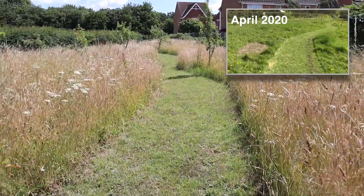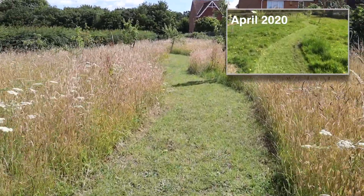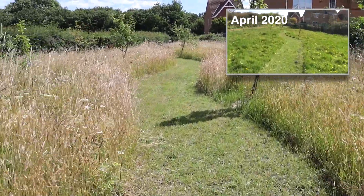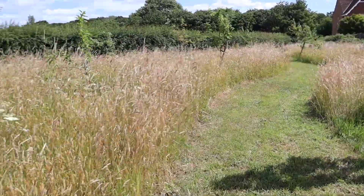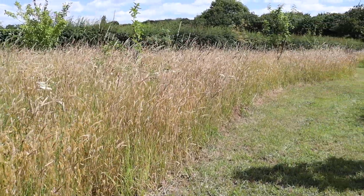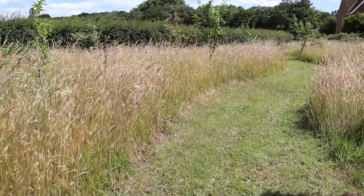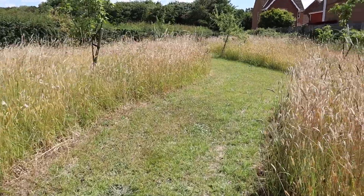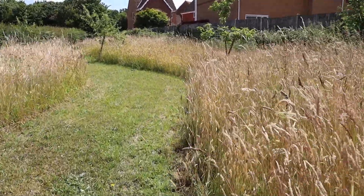Look at that — April, May, June, July — three months and it's changed totally. But even that looked good. I can remember going down and filming that and thinking, this looks like a path. But now look at it, there's another butterfly. Beautiful. And then the trees popping out, they accentuate the beauty of the long grass, don't they?